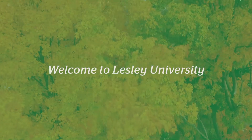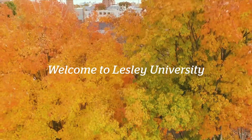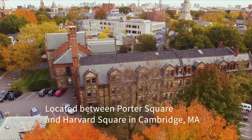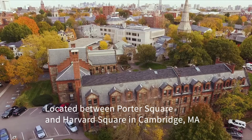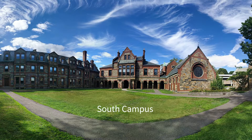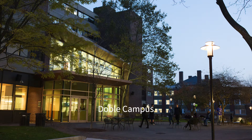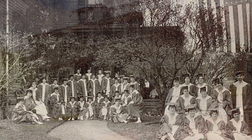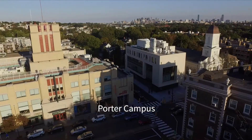Welcome to Lesley University. Lesley is made up of three different campuses in Cambridge, Massachusetts, all within a short walk of each other. You'll find our beautiful, historic South Campus, Doble Campus, where our founder, Edith Lesley, first began teaching students in her home more than a century ago, and our Porter Campus.